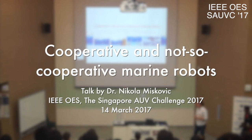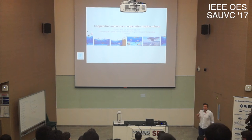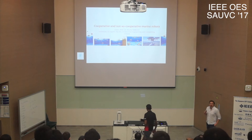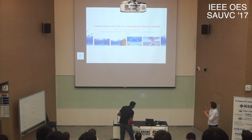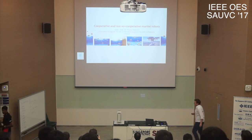Thank you very much for this impressive introduction. My name is Nikola Mišković and before I give you a talk about cooperative and not so cooperative marine robots, I need to define two things: what Croatia means and what Zagreb means.